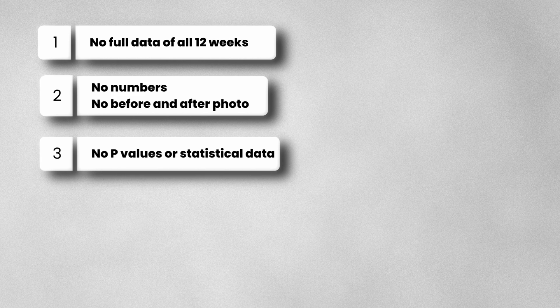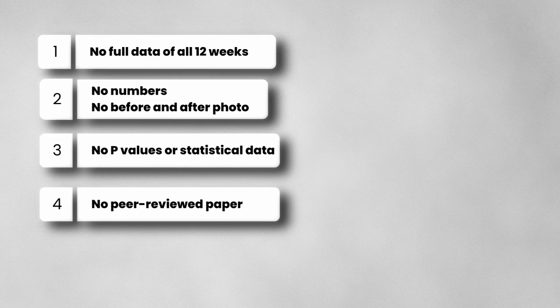But as exciting as this sounds, we need to keep our expectations in check. Here's what we don't know: we don't have the full results from the 12-week follow-up period, no actual hair count figures or before-and-after photos were released, there are no statistical values like p-values or error margins, and most importantly, no peer-reviewed paper yet. This data came from a press release, not a scientific journal — meaning we can't properly verify it. It's information from the company, likely written for investors, not clinicians.